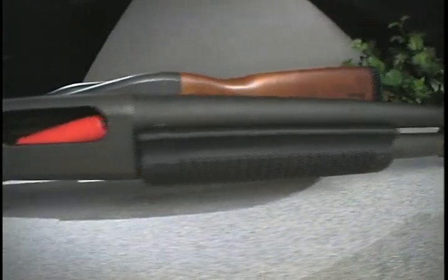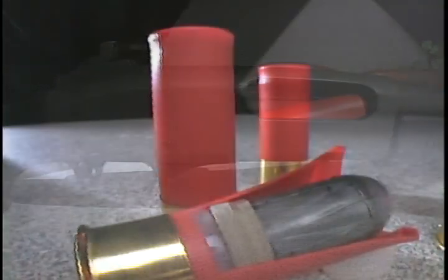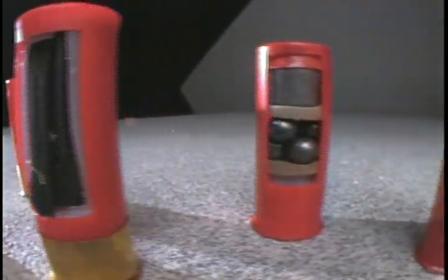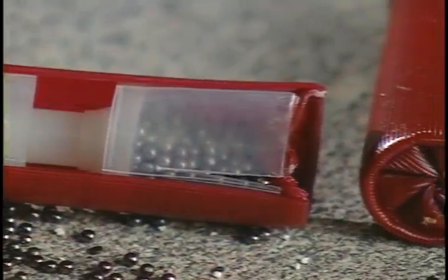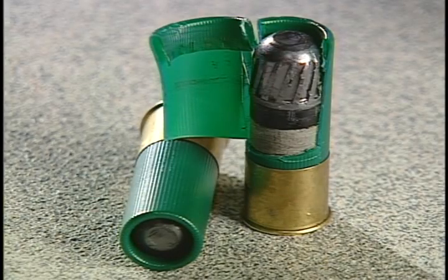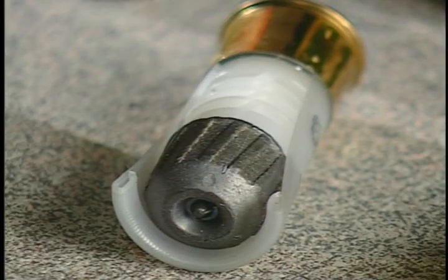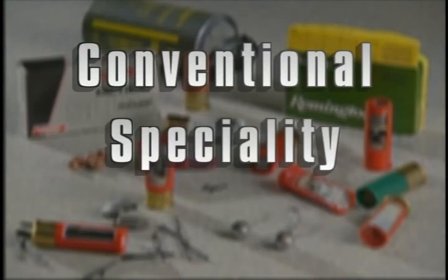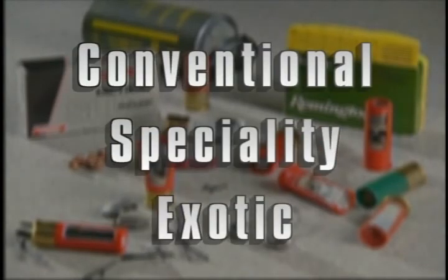In this video we will be looking at shotguns. In particular we will examine the various types of ammunition available to the public. During the next few minutes we will look at shotgun ammunition, how to identify the different types and what they can do. Our program is divided into three segments: conventional, specialty, and exotic ammunition.